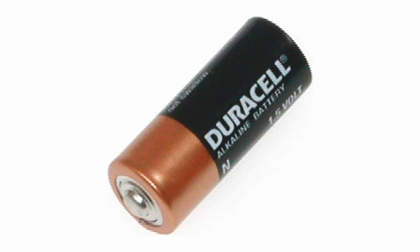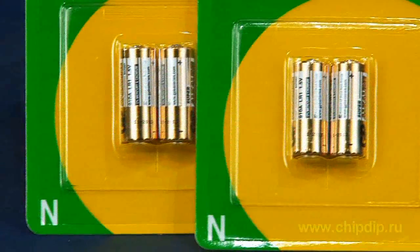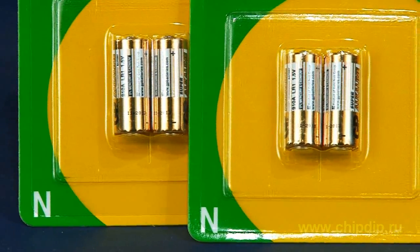Alternatively, they are classified as LR1 according to the International Electro-Technical Commission. N-batteries are available under all key brands such as GP, Varta, and Duracell.